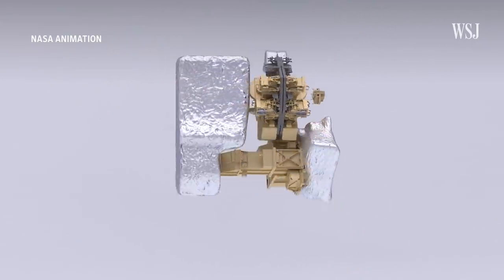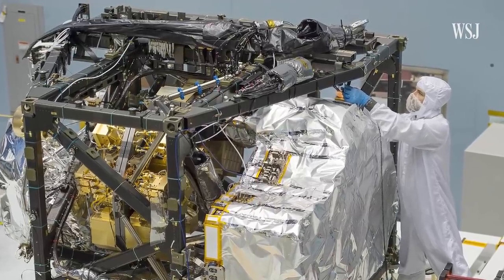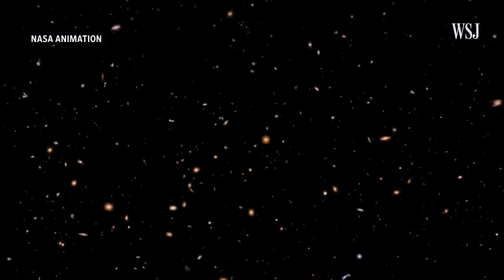Webb also has advanced sensors and scientific instruments on board to help scientists analyze the cosmos. One instrument is the near-infrared spectrograph, which is designed to determine what kind of elements or chemical compounds are in distant parts of space. In the Big Bang, we had hydrogen and helium — pretty much nothing else. Everything else was made in stars. So if you see a spectrum of an object that has pretty much just hydrogen and helium, then you know you're seeing one of the first objects to be formed.